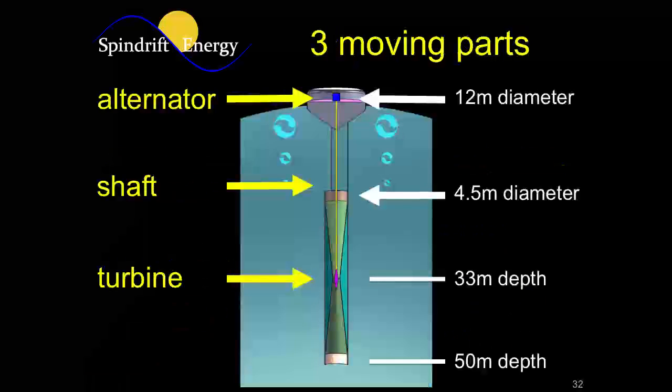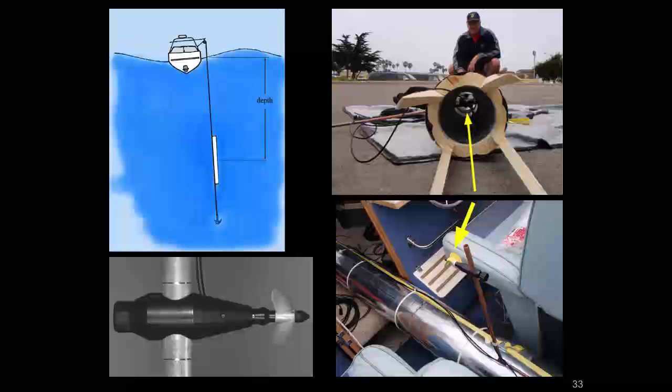Our device is very simple — we have just three moving parts: a turbine, a shaft, and an alternator up inside the buoy. Everything else, the shell of the buoy and the tube, is made out of inexpensive materials like ferrocement. We did a test of this device off the coast of Ventura County, California, testing the tube to make sure it would behave properly — and it did. We measured the speed and it worked very well. That proved the concept, which is what we needed.